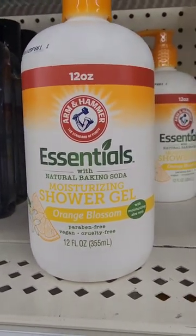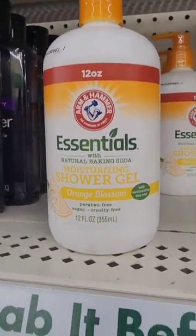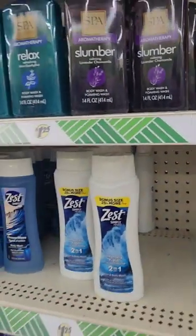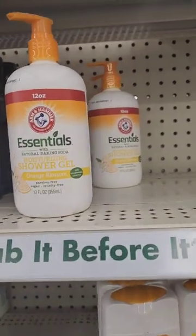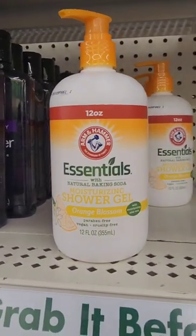I have been looking for the orange blossom in the pump — never made it my way, and here it is. They have other body washes, but this Arm & Hammer one is good. I like a pump shower gel — it's just easier to dispense. I only found these in South Carolina on a road trip.